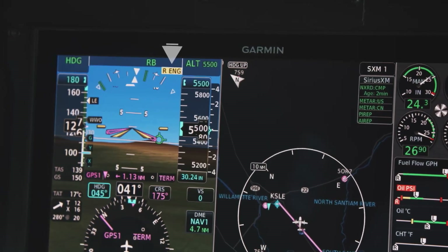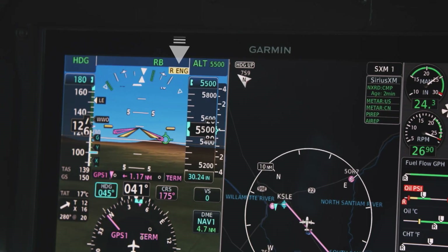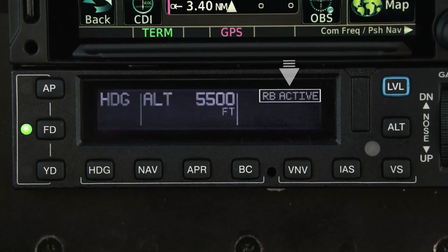When the system activates, you'll see a yellow enunciation on your primary flight display to inform you which engine has experienced the power loss. The enunciation will appear on the left or right side of the PFD, depending upon which engine has experienced the power loss. A green RB enunciation will flash for 5 seconds and then appear as solid green in the AFCS status box. On the mode controller, you'll see an indication that reads RB active.